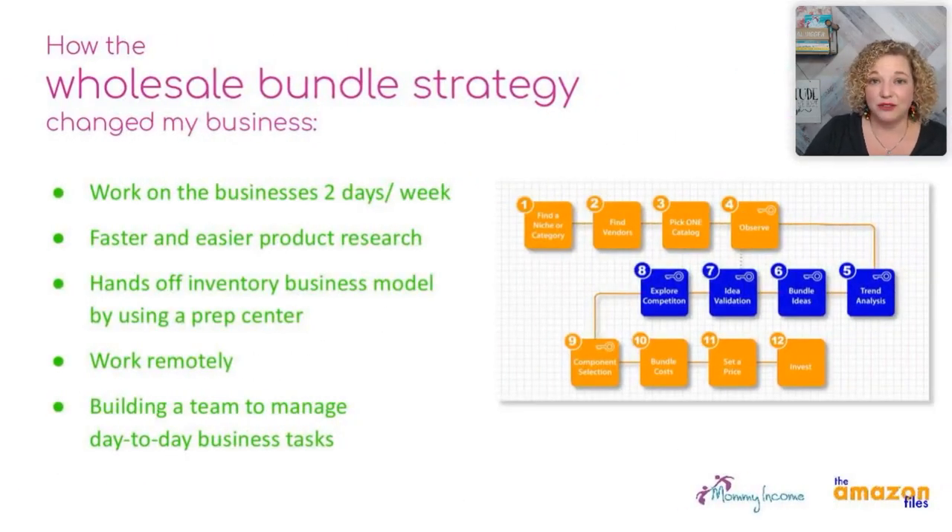So what does wholesale bundles do for me right now? I work on my business two days a week, sometimes just one day a week. I do fast and easy research — I can pick up a catalog and within 10 minutes I know pretty much what I'm going to start researching. And it can be a hands-off business model by using a prep center.